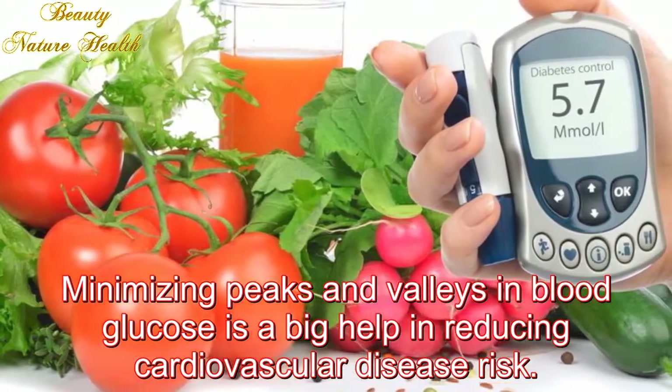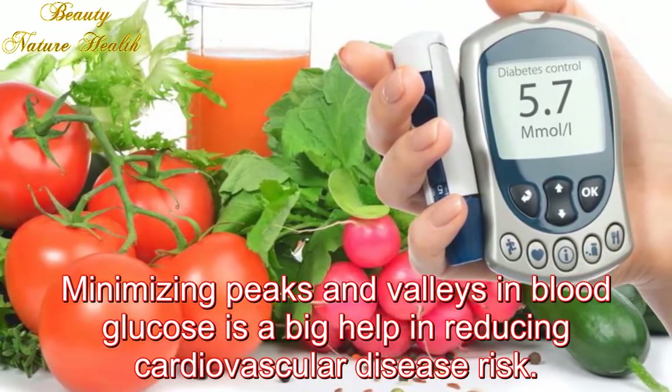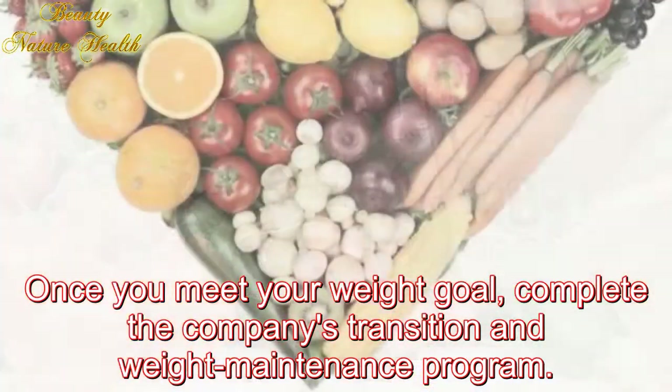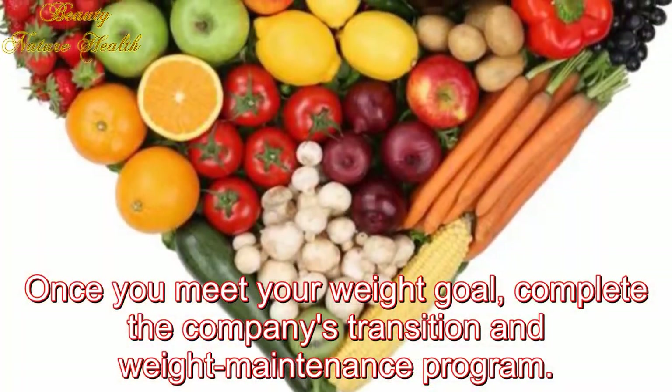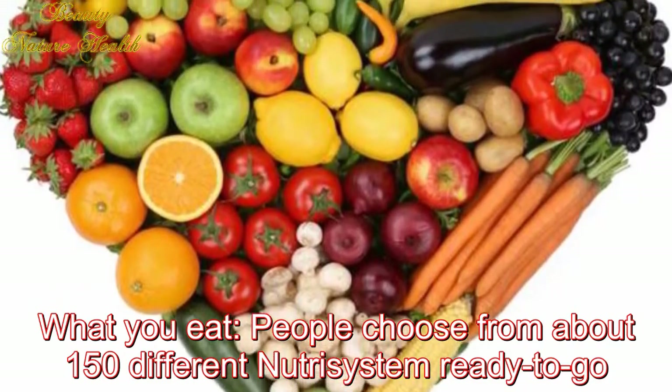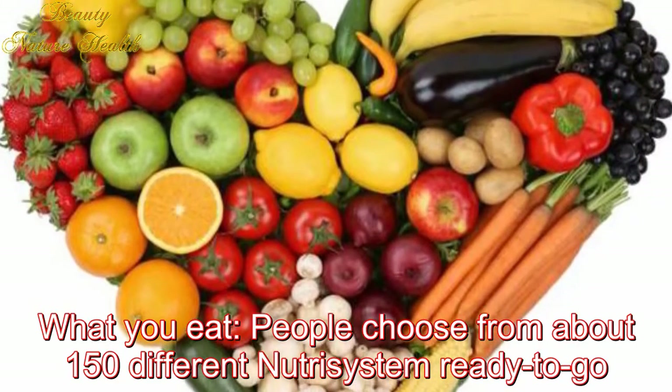Diabetes focus: Nutrisystem has counselors, registered dietitians, and certified diabetes educators available to assist you by phone. Minimizing peaks and valleys in blood glucose is a big help in reducing cardiovascular disease risk. Once you meet your weight goal, you complete the company's transition and weight maintenance program.